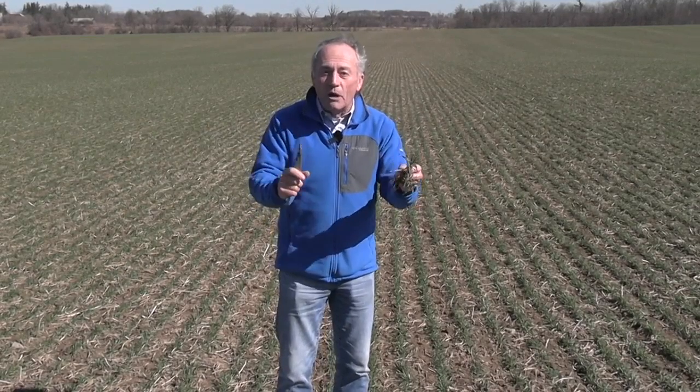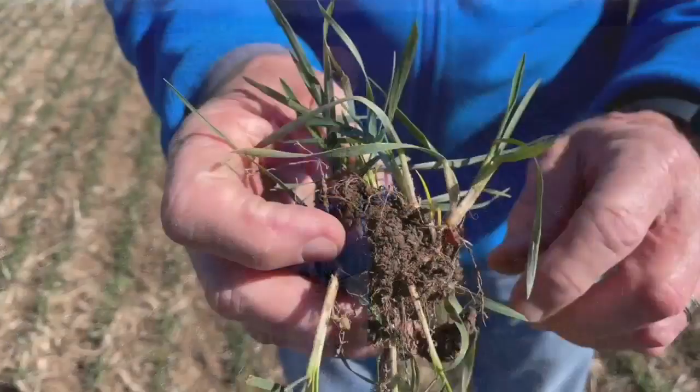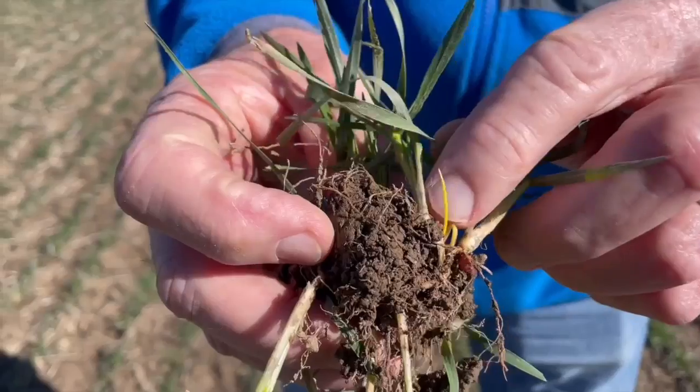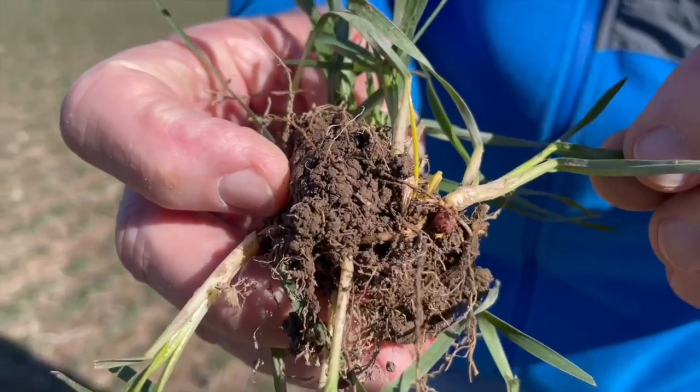But now we go out to the field and we can see it. We are at green up. We have gorgeous new white roots growing. That tells us the wheat has woken up, it's alive, and it's going to make a great crop.